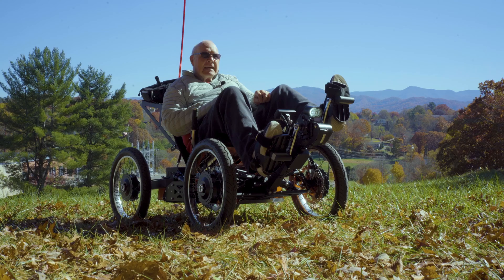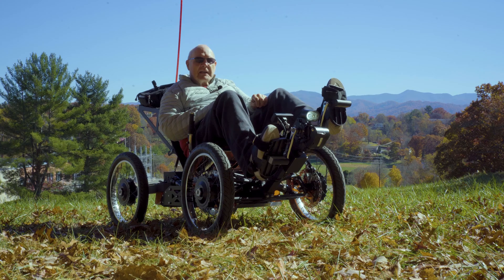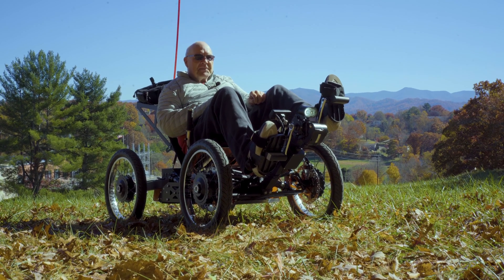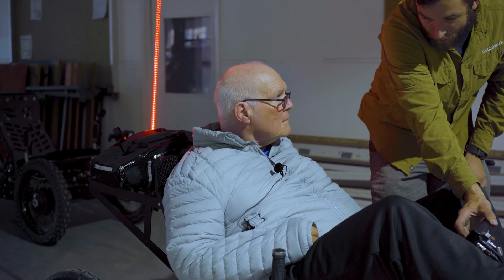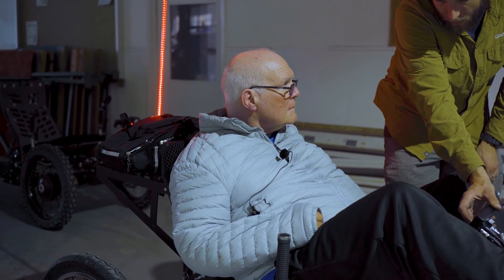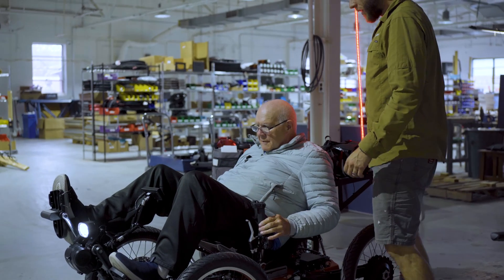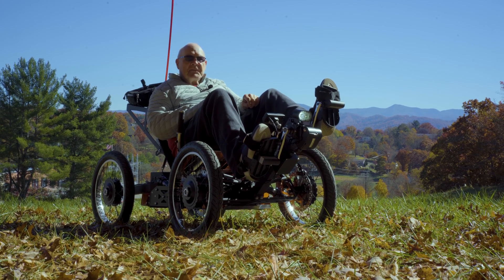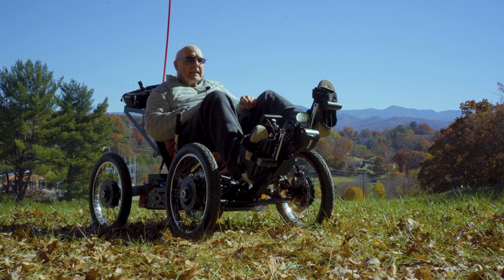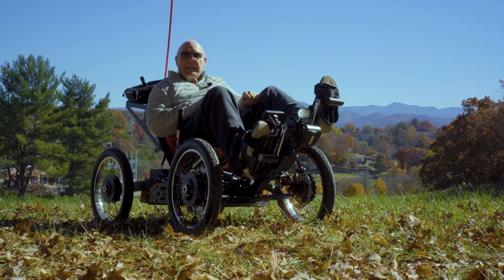In 2011, I had a stroke and it left me paralyzed on my right side. I thought my riding days were done, but with the help of a friend, he was able to put a motor on a very used HP Velotechnik. I rode it the first time and knew that the dimension of riding was reopened to me at that time.